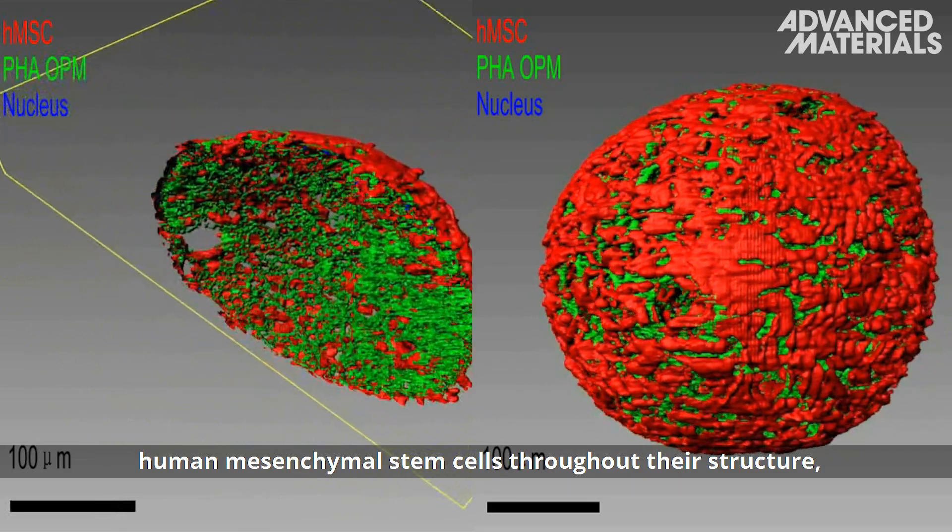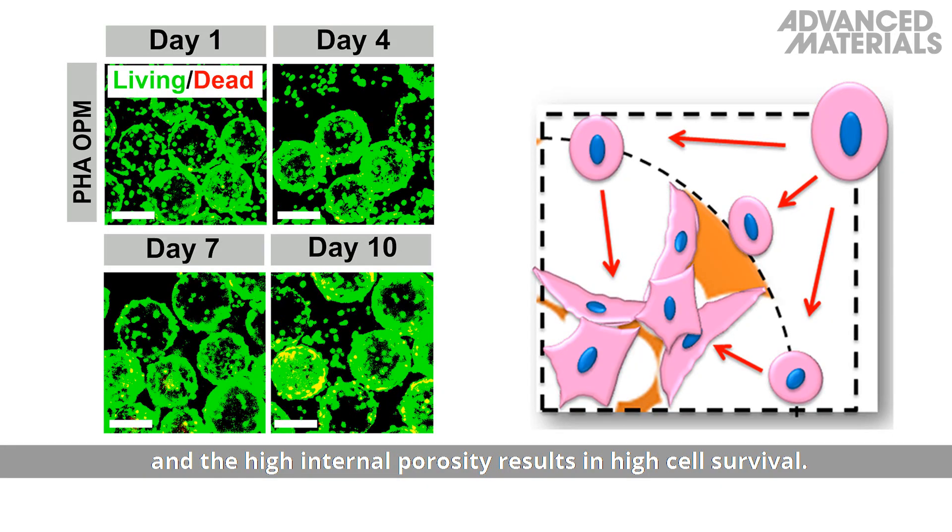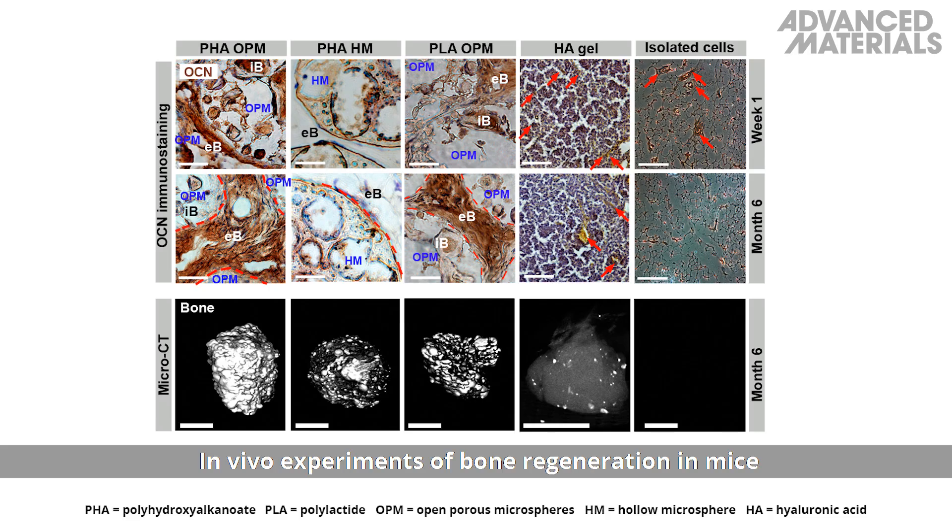The high internal porosity results in high cell survival. In vivo experiments of bone regeneration in mice showed that open, porous PHA microspheres outperform hollow spheres of PHA, polylactide, and a hyaluronic acid gel.